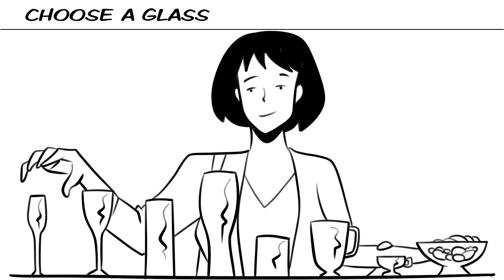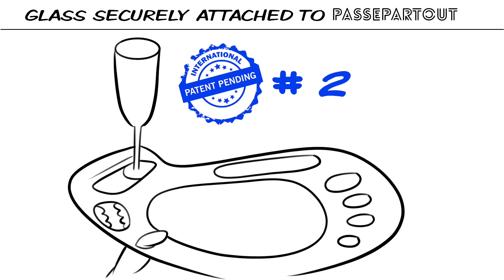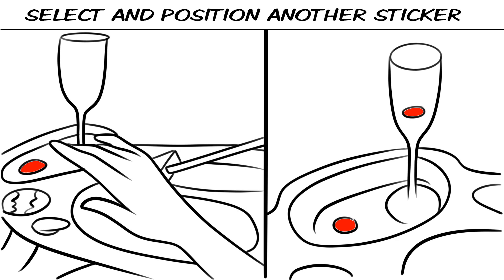Choose a glass. Intuitive handling — the glass is securely attached to Passpartout. Select and position a sticker, then select and position another sticker.